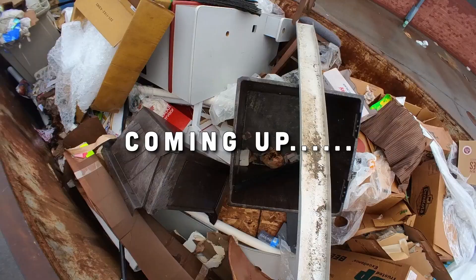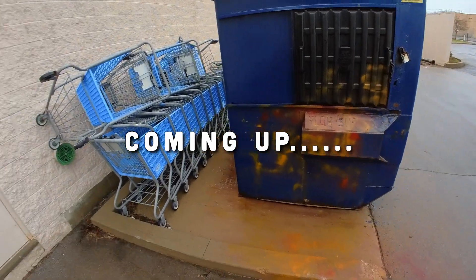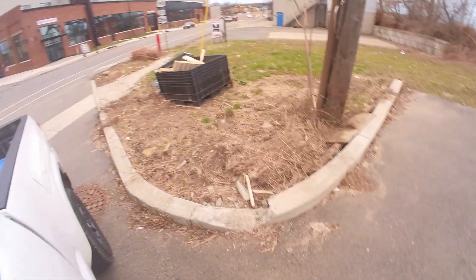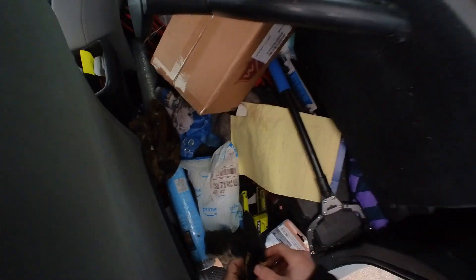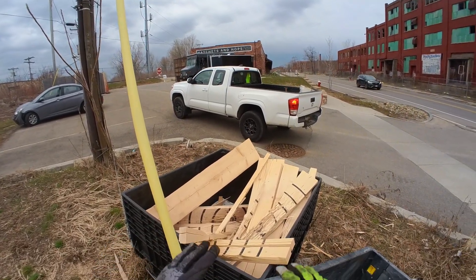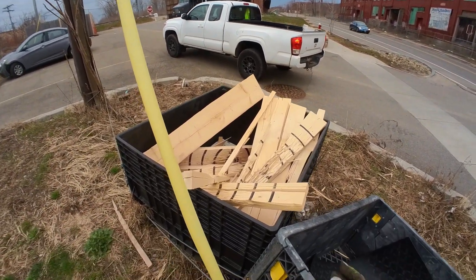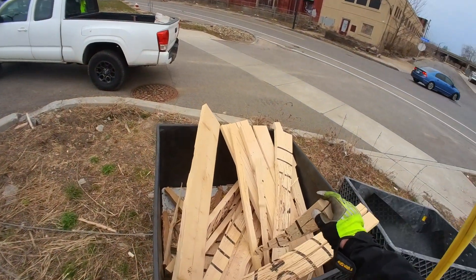So this is an axe throwing place that goes through these targets all the time. I grab them sometimes to burn. Not a lot because they do get really messy with how splintered they are, but we're short on wood.